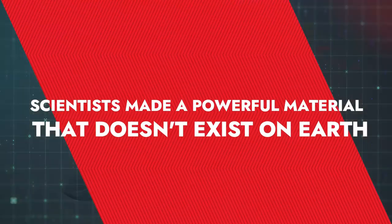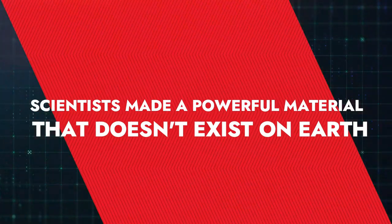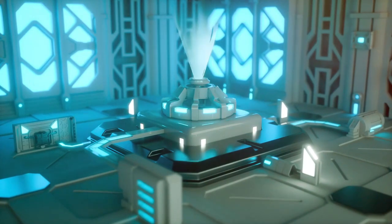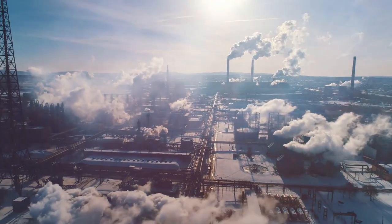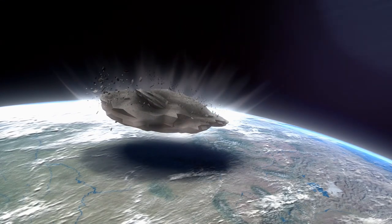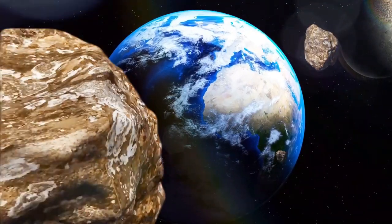Hey guys, what's up? Today in this video, we're going to tell you how scientists have made a powerful material that doesn't exist on earth at all. It certainly sounds like the premise of a science fiction film. One day, while examining a meteorite from another planet, scientists find a special metal that eliminates the need for all of the pollution and excavation. The metal can be remade using simple materials in a lab, which is the best part. The world has been saved.